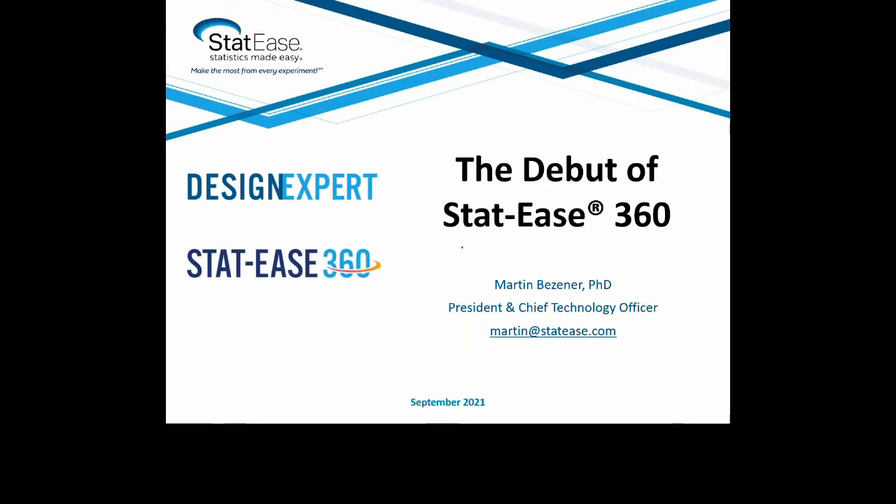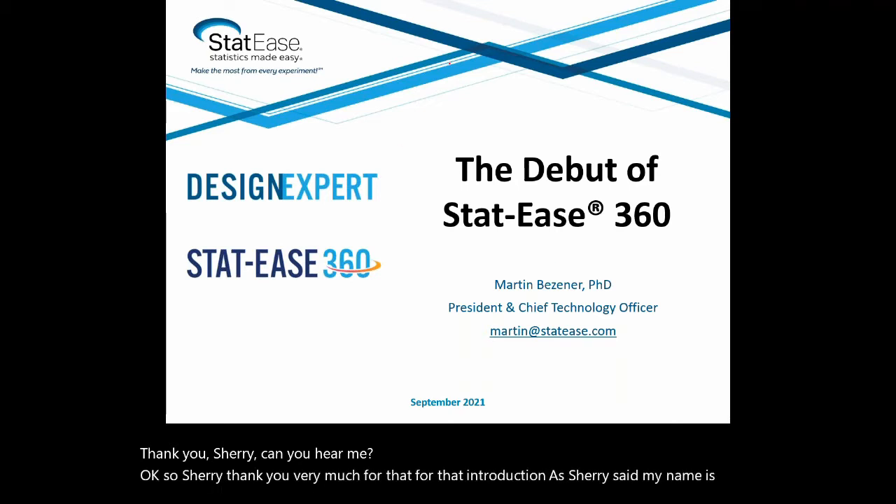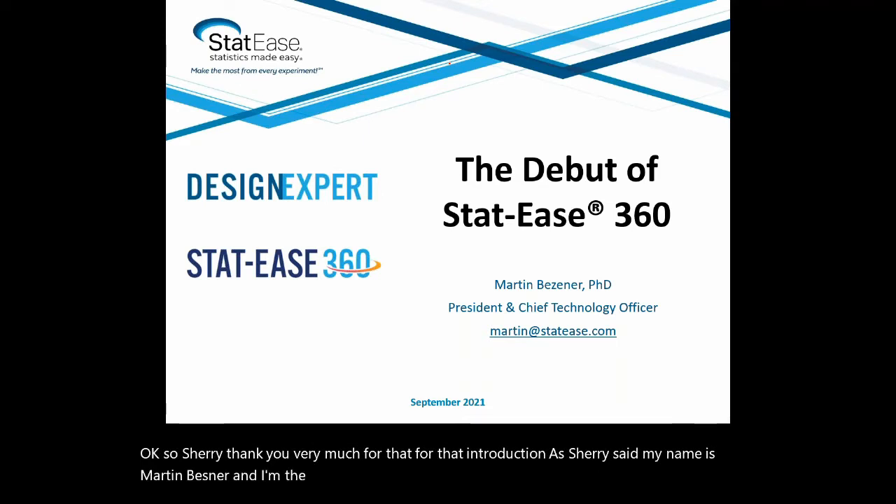Please join me in welcoming Martin Besner. Thank you, Sherry. Can you hear me? Yes. Thank you very much for that introduction. My name is Martin Besner, and I'm the President and CTO at STATIS.